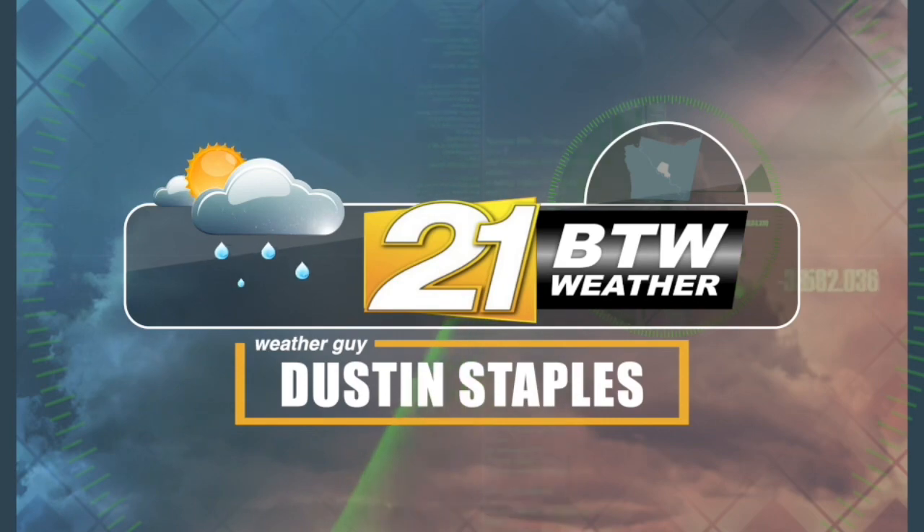Your BTW21 weather forecast with Dustin Staples. Happy Tuesday evening to you. I hope you're all doing well and continue to enjoy the nice fall-like temperatures for our area.